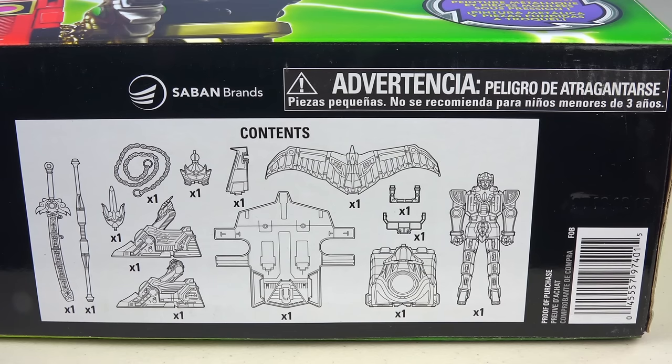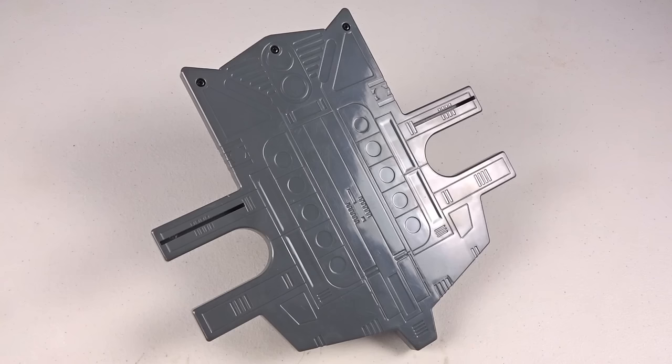On the bottom it shows the contents of the box, and that is it. Next, here is the Thunder Zord Assault Team's sled.